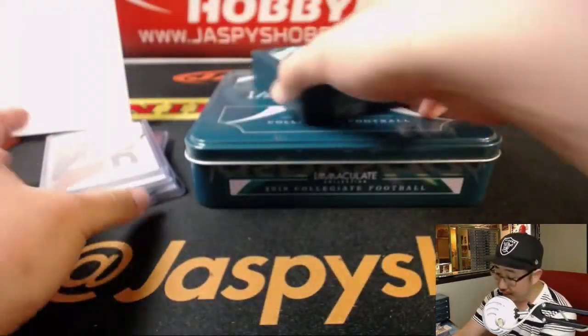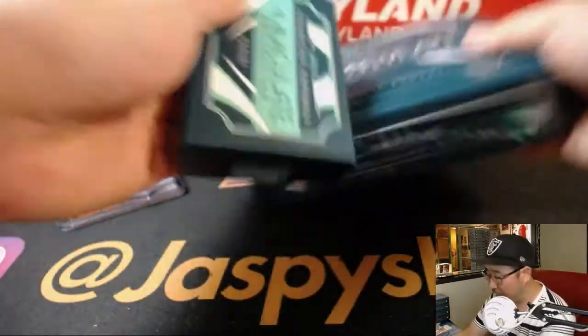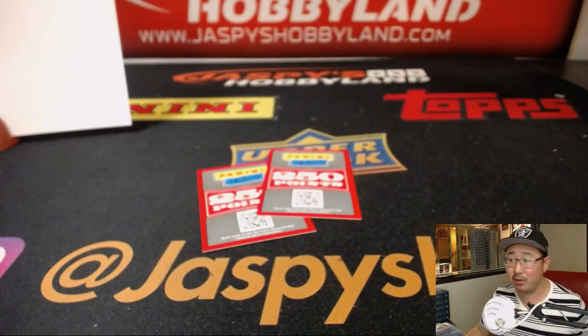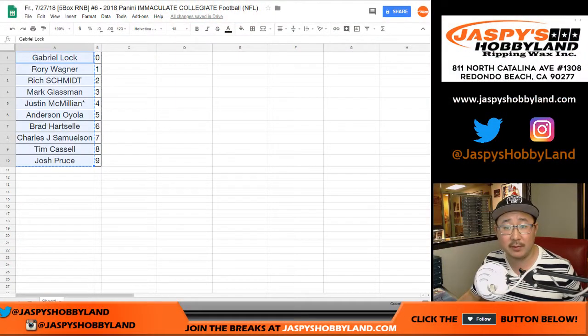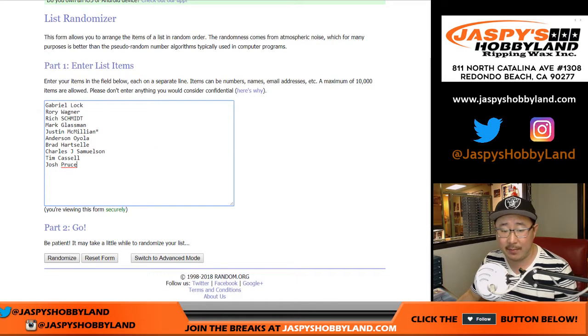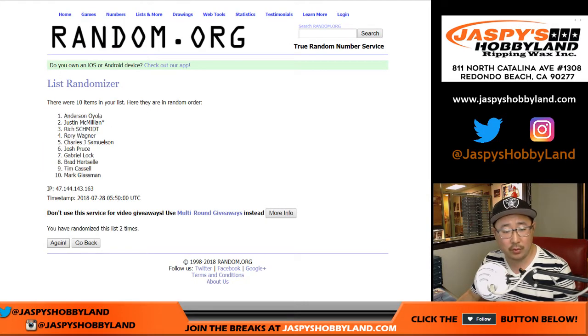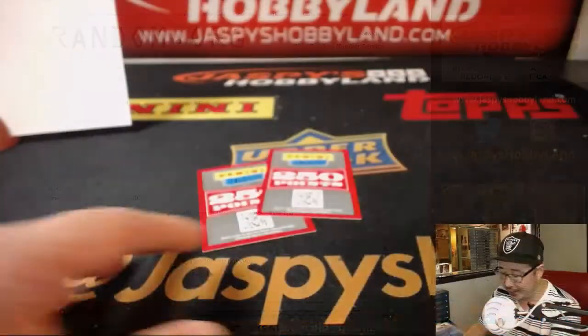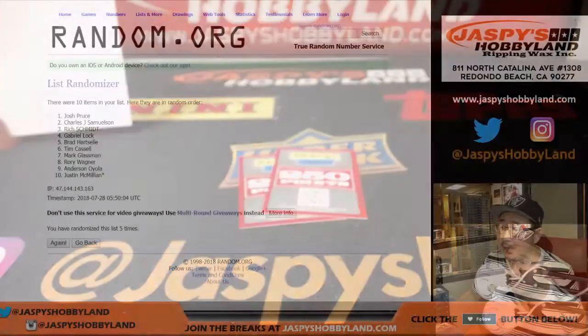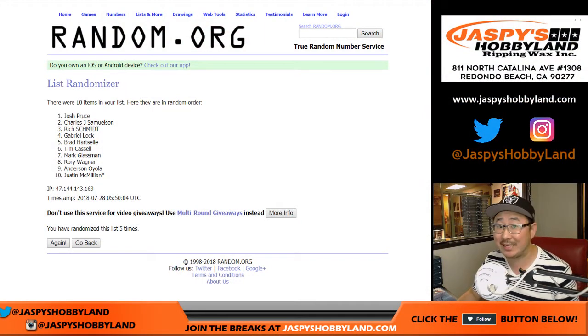And there you have it, folks. Thank you very much. That was another full case random number block break from jazpyshobbyland.com. Consolation prize — or maybe a bonus for someone. Let's go to random.org, or let's go to the list first and get everyone's names in there. We'll roll the dice: 4 and a 1, five times. Name on top — 1, 2, 3, 4, and a 1 — five times. Josh Proust, there you go. Consolation prize for you — both of the points, 500 coming your way. Jazpyshobbyland.com, ladies and gentlemen. Thank you very much. We'll see you next time for the next one. Bye-bye.